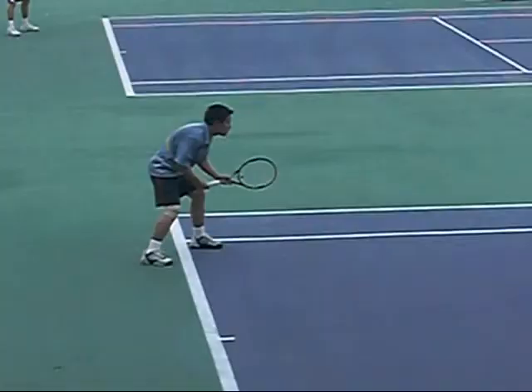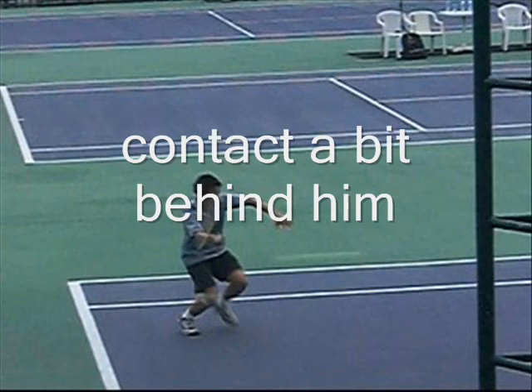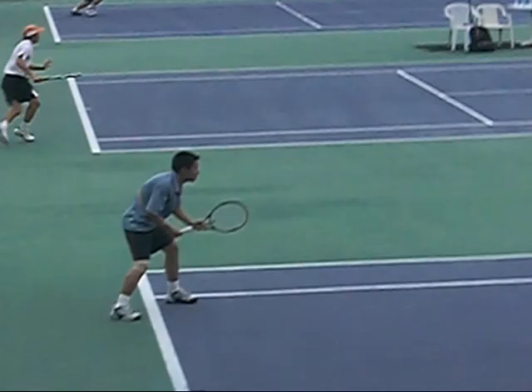This guy caught my eye because he has this massive step-in on his return on serve. You don't normally see this in singles because of the short backswing, straight back takeway, and good shoulder turn. He's a little bit behind the ball — the serve was out — but this is a very aggressive return.